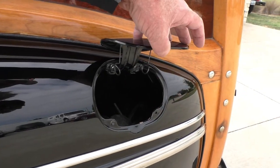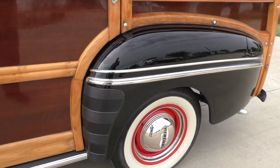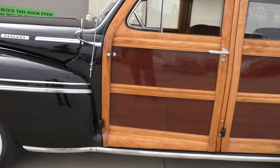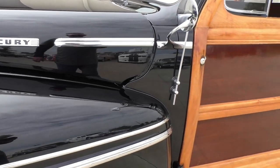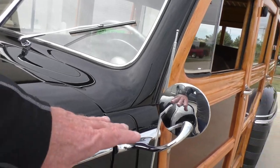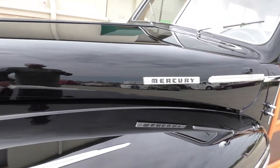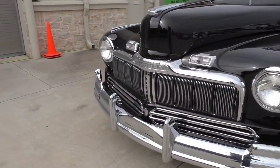The black finish — I don't know if it's base coat/clear coat but it appears to be. It has Coker wide-white radials on it with Mercury Deluxe trim rings and Mercury hubcaps. The brightwork on the side fenders, these dual fender spears, are really cool, and these Mercury swan-neck mirrors. The factory-style upper fender ornaments are very nice, and the grille is very distinctive.